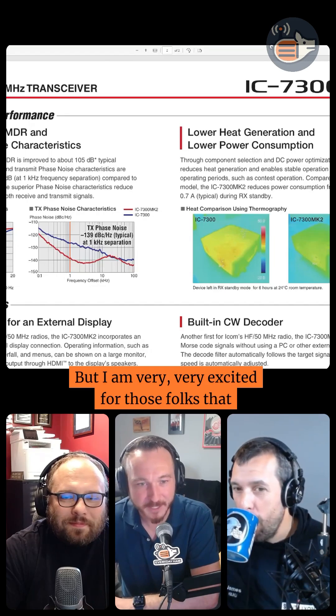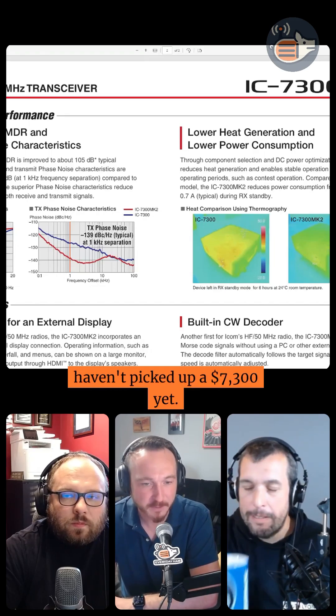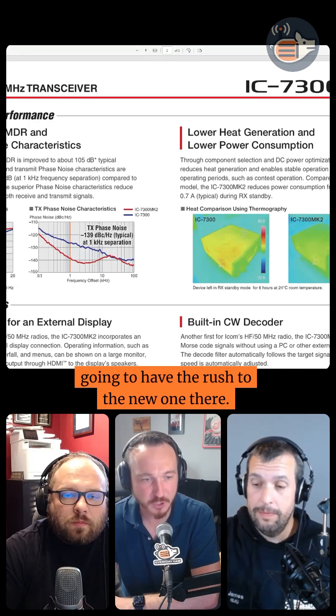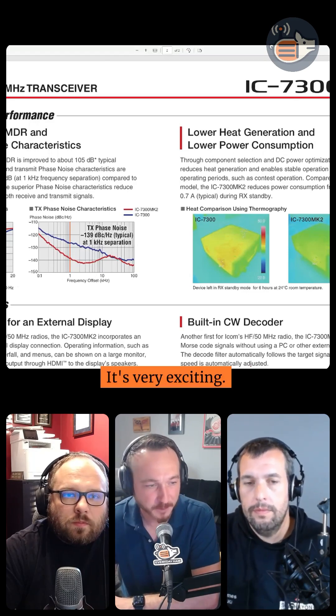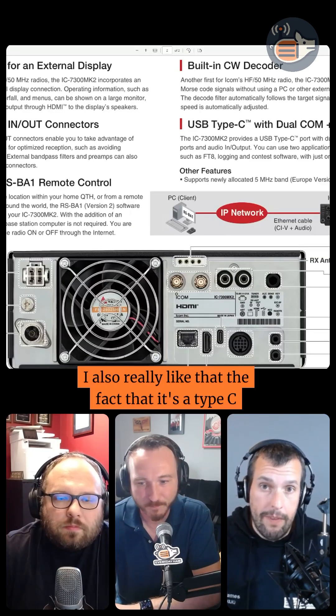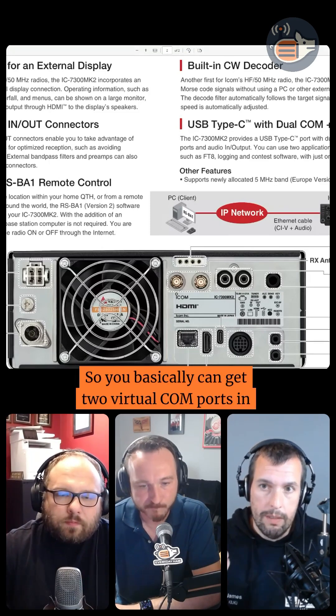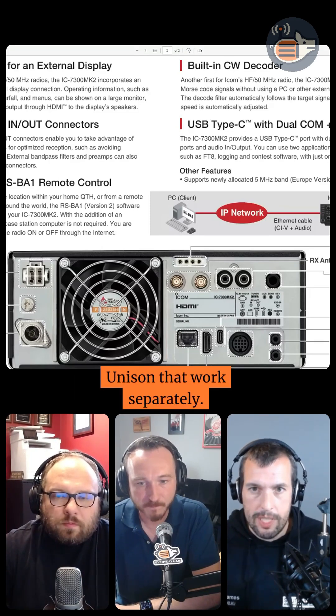I am very, very excited for those folks that haven't picked up a 7300 yet. Those are going to come down in price, and you're going to have the rush to the new one. I also really like the fact that it's a Type-C with a dual common audio port, so you can basically get two virtual comm ports in unison that work separately.